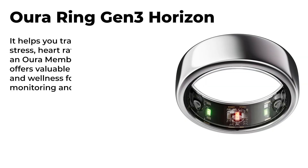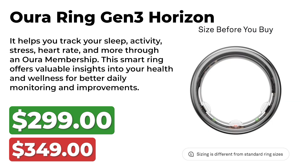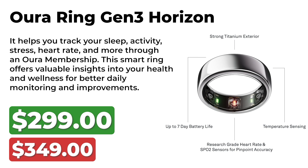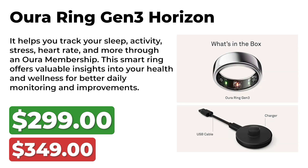The Aura Ring Generation 3 Horizon, originally priced at $349, is now available for $299. It helps you track your sleep, activity, stress, heart rate, and more through an Aura membership. This smart ring offers valuable insights into your health and wellness for better daily monitoring and improvements.